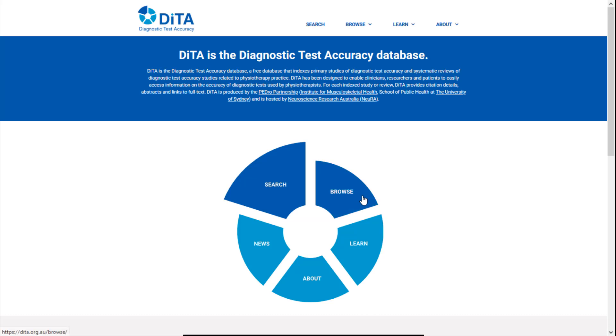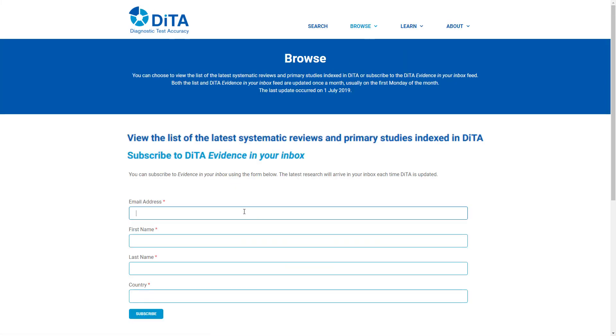You can browse to view the most recently added articles. If you would like the latest research to arrive in your email inbox each time DITA is updated, subscribe to DITA's Evidence in Your Inbox.